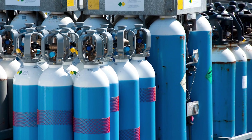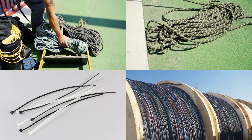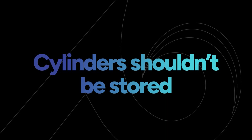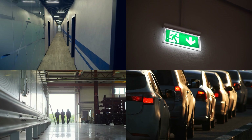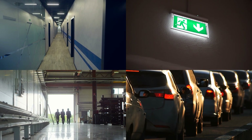All compressed gas cylinders must be stored upright and secured appropriately. The use of bungee cords, zip ties, ropes, and wires isn't an acceptable means of securing cylinders. Cylinders shouldn't be stored near elevators or gangways or other places where objects can fall on them. They also shouldn't be stored near hallways, exits, and entrances, or heavy traffic areas where unauthorized personnel could tamper with them.